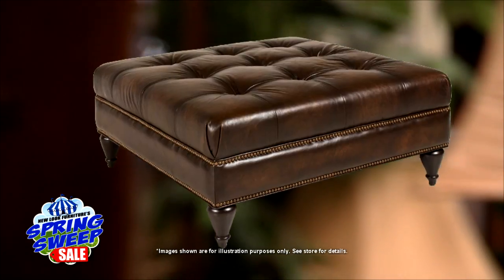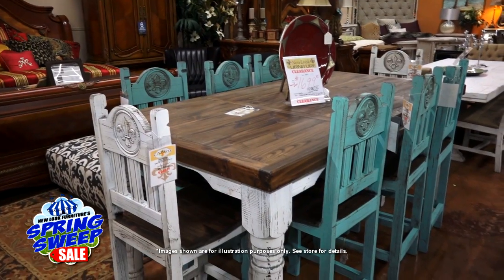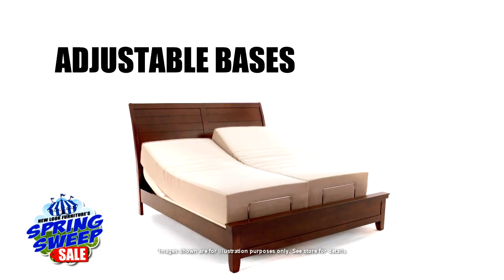Sofas, love seats, recliners, ottomans, coffee tables, end tables, dining chairs, bar stools, rugs, lamps, accessories, brand name mattresses, and adjustable bases.